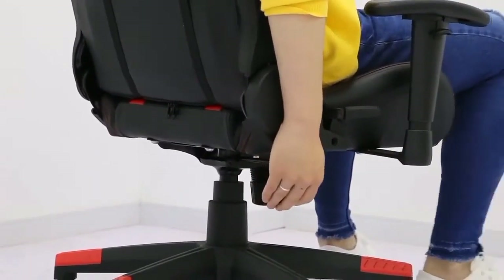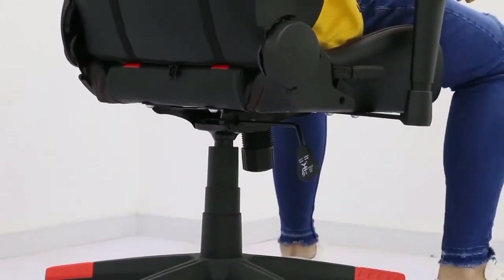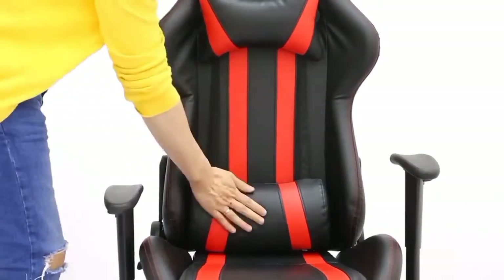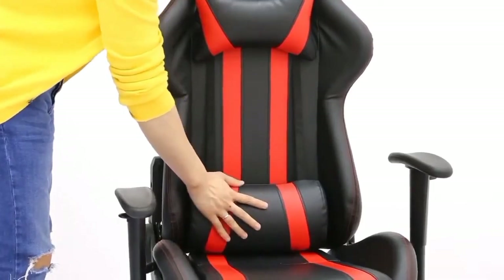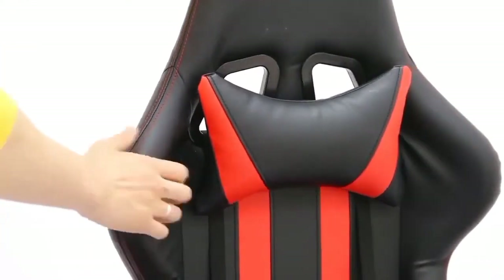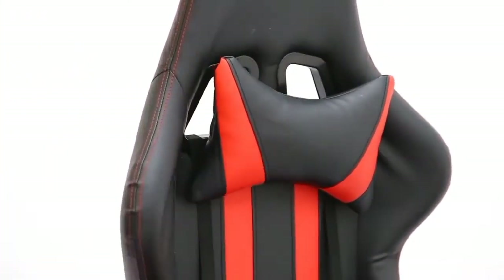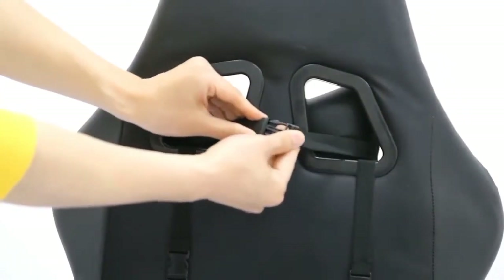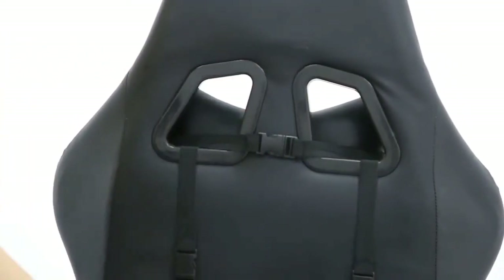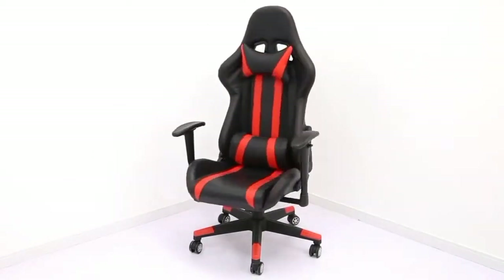What truly sets this chair apart is its exceptional comfort. With high-density foam padding and an adjustable lumbar cushion, it offers superb support during long gaming sessions or work hours. The chair also boasts a 360-degree swivel and smooth rolling casters for effortless mobility. Whether you're battling virtual foes or conquering your workload, the HOMOL Gaming Chair ensures you do it in style and comfort. Elevate your gaming or office experience with this remarkable ergonomic chair.